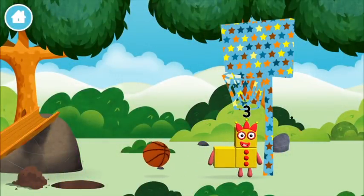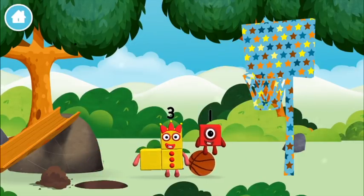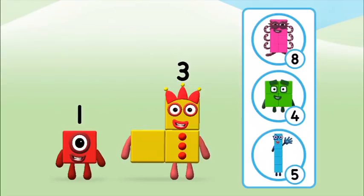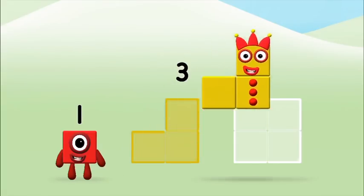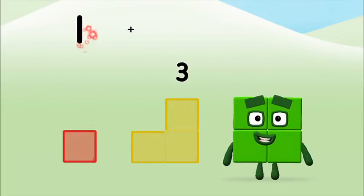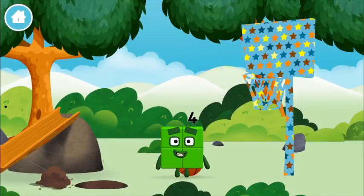A basketball! Which number block do you think adding these together will equal? Great! Can you add the number blocks together? 3, 1 plus 3 equals 4. That's it! You made number block 4! You made a new number block!